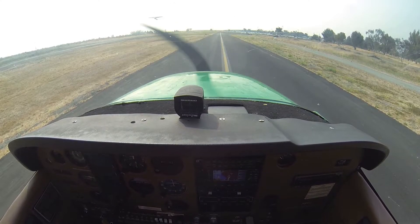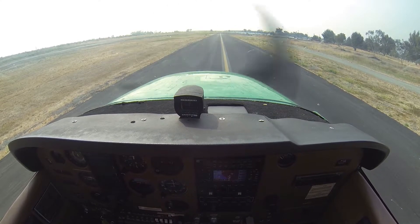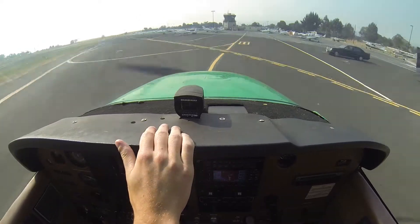Cessna 3 Zulu Kilo, I'd like to drop the instructor off on one of the rows. Cessna 3 Zulu Kilo, roger. Your discretion for the row, you can 180 and then contact ground, taxi back. Cessna 3 Zulu Kilo, we'll come.